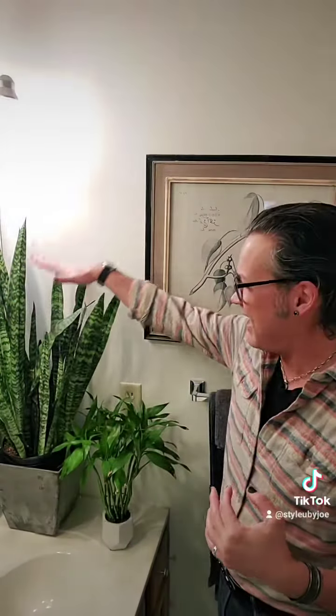The next is a begonia, a peace lily, and this big one here is a snake plant — they love it in the bathroom. Next are air plants. You can just hang those; you don't really have to do anything. They're going to get moisture out of the air.